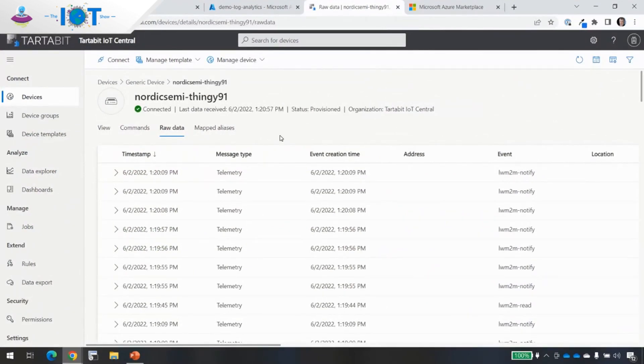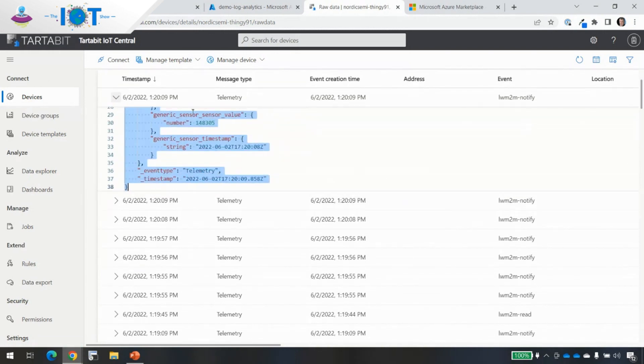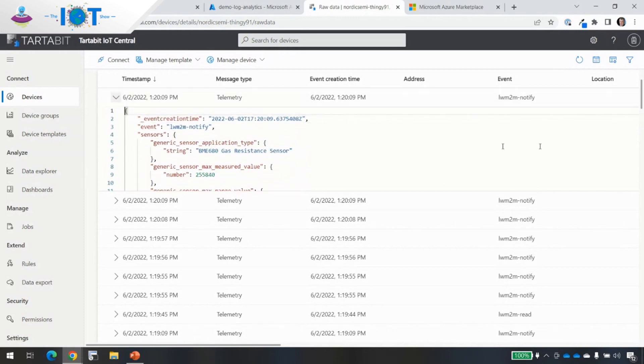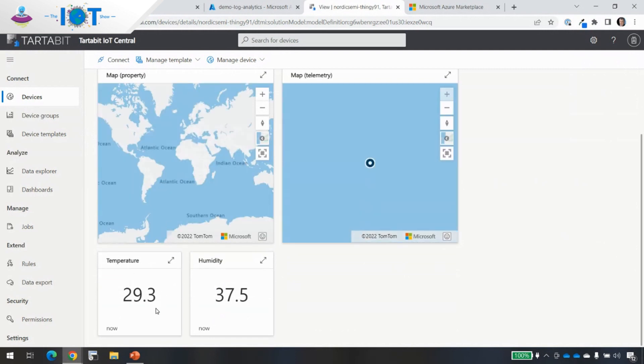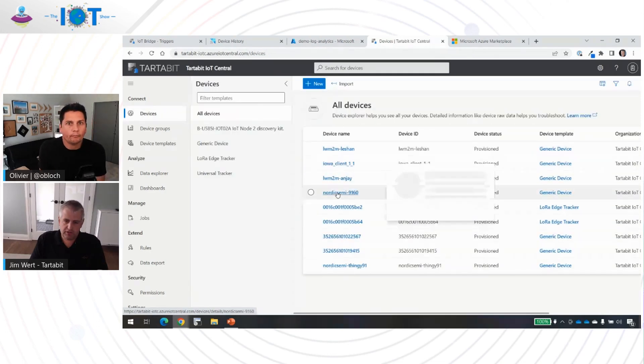Here we are in my IoT Central account, looking at the same device — the Nordic Semi Thingy 91. I can see my data coming in. If you remember the data format we were using before, you're now looking at it in a completely different format because this matches the DTDL model I'm using. We can view the sensor data and location on the map. Whether it's the Nordic device or a different device, it all comes through in the exact same way.